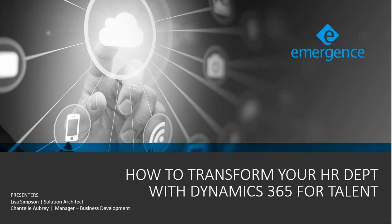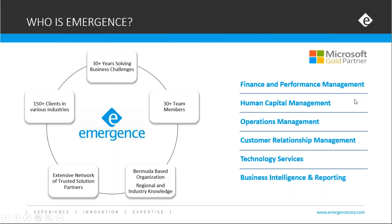Because we have quite a few people in attendance today that are new to Emergence, I'd like to give you a super quick overview. We are a Bermuda-based organization and a business solutions provider. Our primary focus, and what we're probably known for the most, is the implementation and support of business platforms such as Dynamics GP and Dynamics CRM. We also have a large focus on corporate performance management, corporate reporting, business intelligence, and business automation.